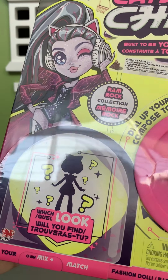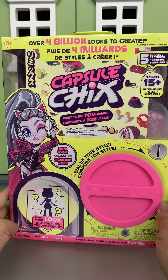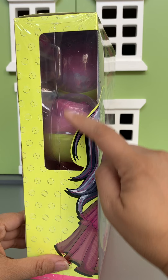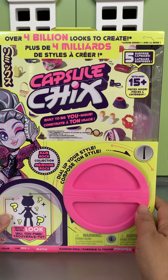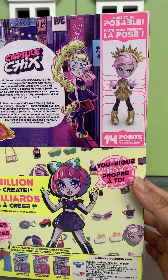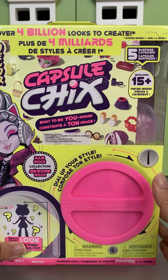We've never opened one of these before so I'm really curious. It says which look will you find? It looks like one of those capsule machines and inside you can actually see the little capsules or gachapon, so it's really fun packaging. And on the back it looks like there's a poseable figure. So maybe all the different pieces are inside the capsules? I'm not sure. Let's find it.